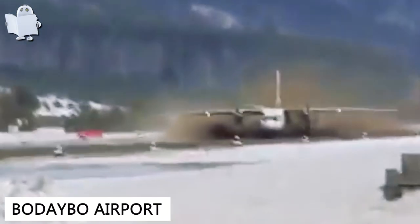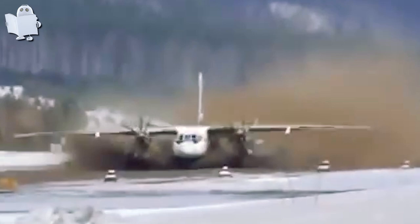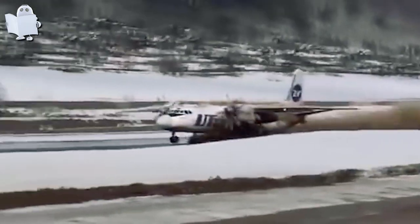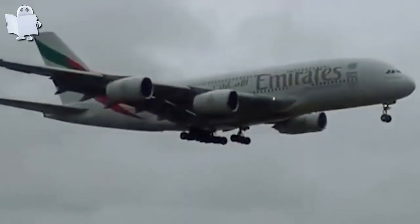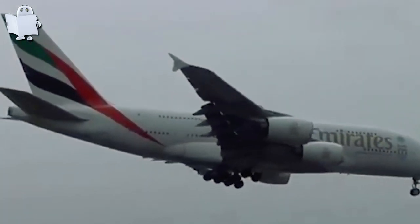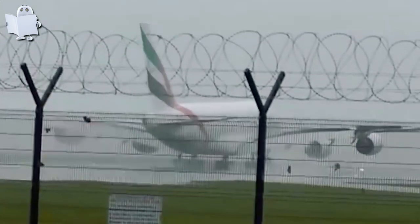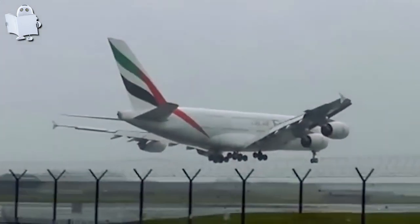Number 38: Badeebo Airport. Welcome to Badeebo Airport, where it's hard to take off, easy to crash, and impossible to forget. I've always wondered how strong the wind has to be to blow a giant airplane out of its path.